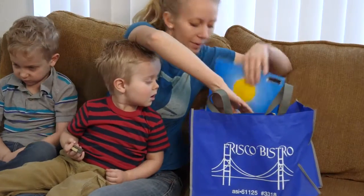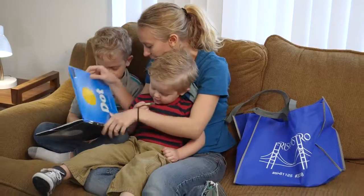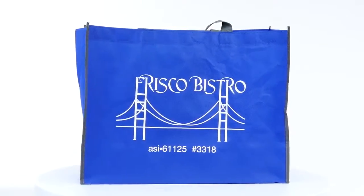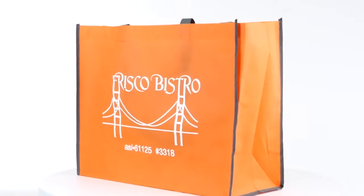A 6-inch gusset and 24-inch handles makes this bag perfect for groceries, bookstores, schools, safety programs, and so much more. The Non-Woven Reflective Edge Tote Bag is available in five great colors, one perfect for your brand.